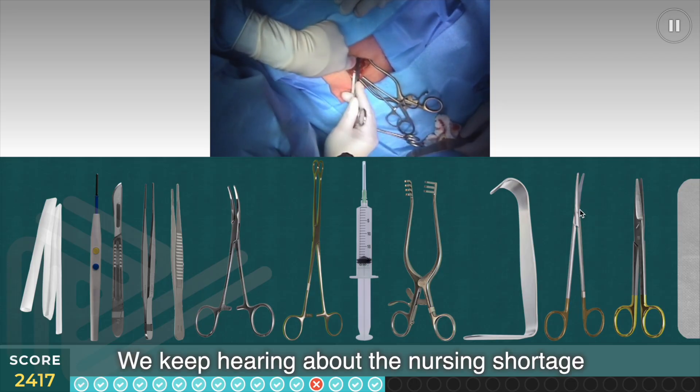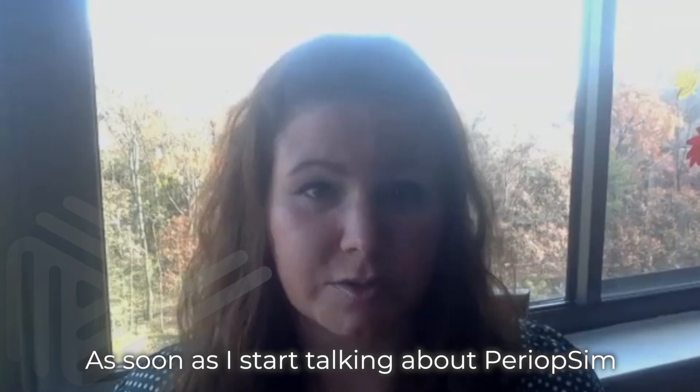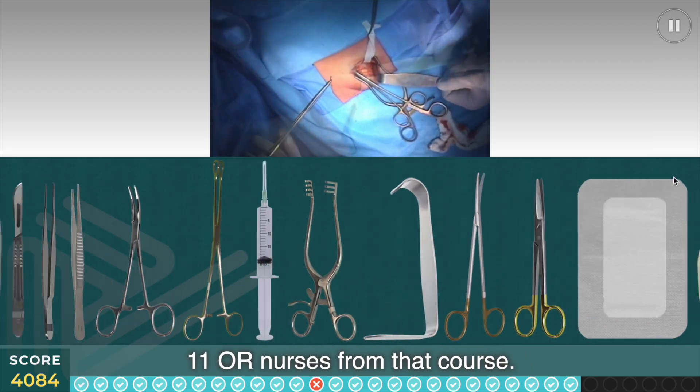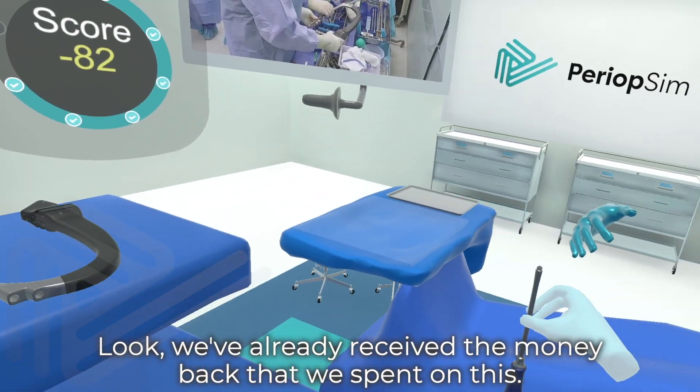We keep hearing about the nursing shortage — so many job openings, an applicant can choose where they want to go. As soon as I start talking about PeriOpSim, we've got them. We have 11 OR nurses from that course. That's huge. We've already received the money back that we spent on this.